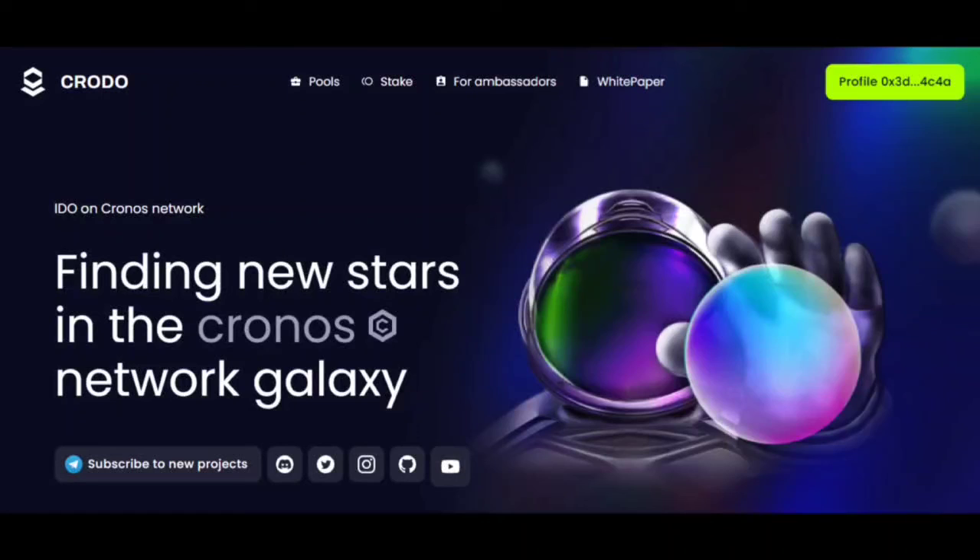Also, CRODO in a month — namely in May — will launch the second epoch of the ambassador program. Currently only the first era is available, in which you can participate and help the project by creating content. You can leave your thoughts on the platforms in the comments. Let's talk about the benefits of CRODO — join in the comments.